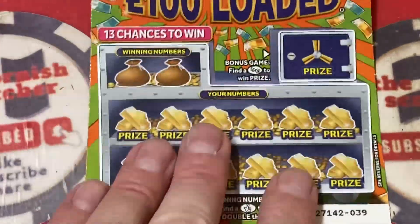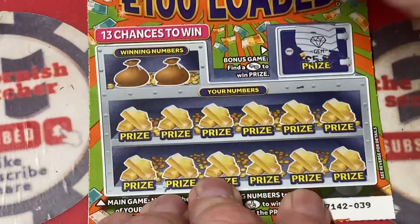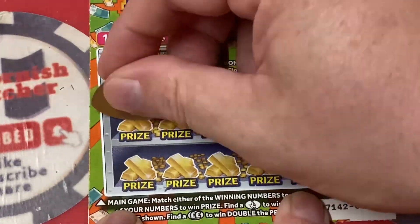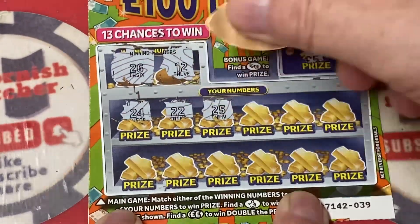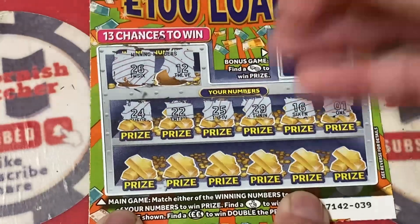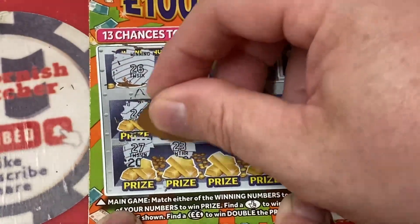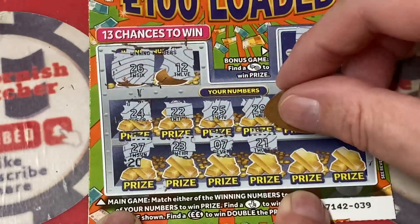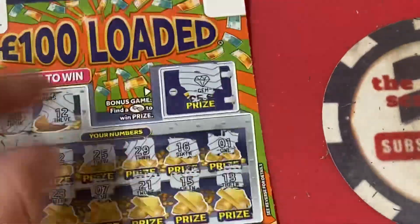A little lost — can we get anything out? Let's keep scratching and matching. So we have a gem. Our numbers are 12, 26, 24, 22, 25, 29, 16 — so we're all going to be 20s then. Number one, 21, 21, 21 — neither that. 15 and 13 — so nothing went on that one.